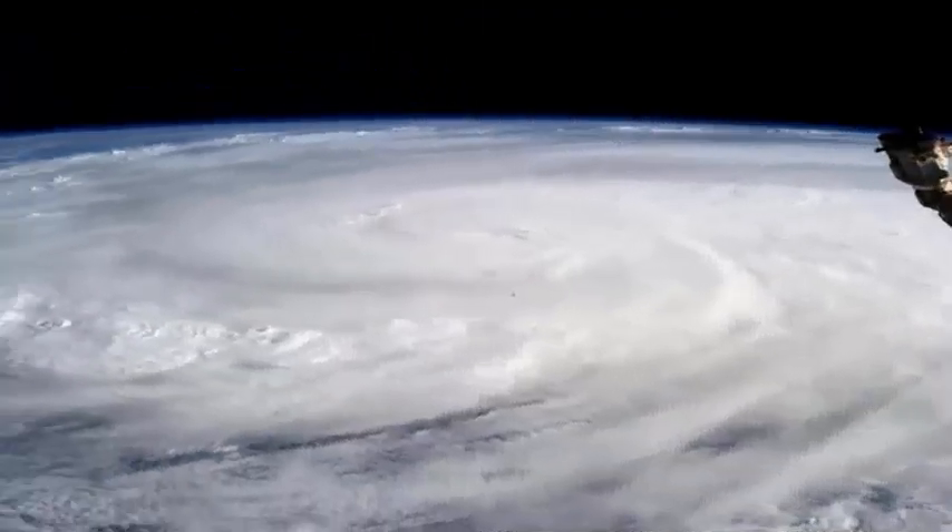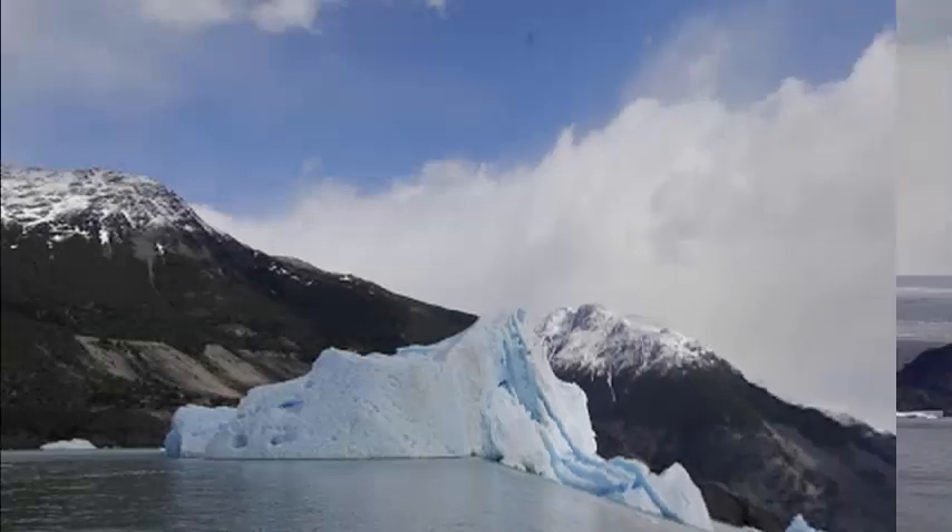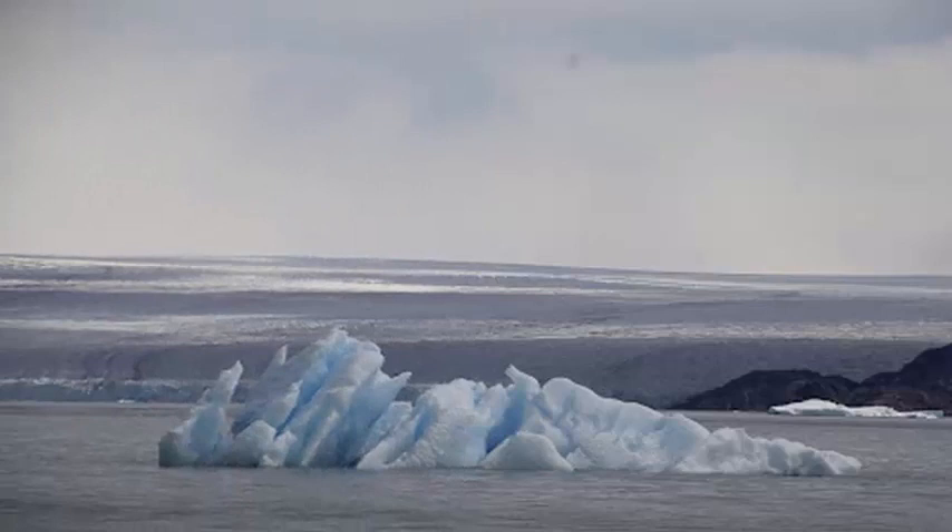We always knew hot water was finding its way in this area, but the precise mechanism has remained unclear. That remote winds on the opposite side of Antarctica can cause substantial subsurface warming is a disturbing aspect of circulation in the Antarctic margin.